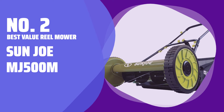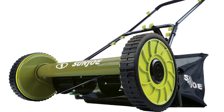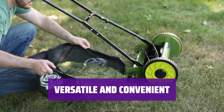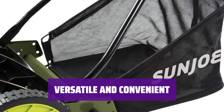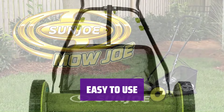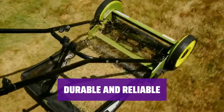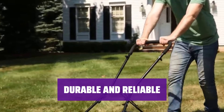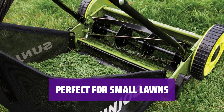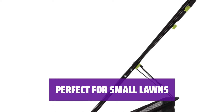Number 2: Best Value Reel Mower — Sunjoe MJ500M. Looking for a budget-friendly option for your small lawn? The Sunjoe MJ500M is a great choice with its removable clipping collector and 4 height adjustments. With multiple height settings, this mower is perfect for any type of grass. The rust-proof coating ensures durability even in wet conditions. Its lightweight design and easy maneuverability make mowing a breeze. For tight spaces and level surfaces, the Sunjoe MJ500M is the ideal choice to keep your lawn looking great without breaking the bank.